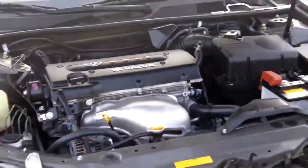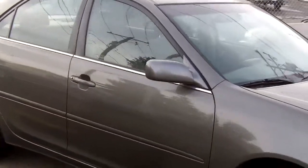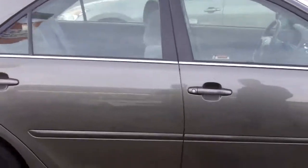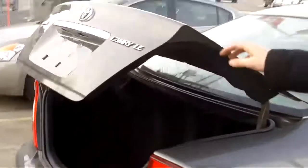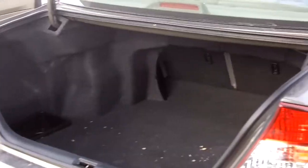Great on gas. Beautiful exterior color, and the interior is a grey cloth interior. Lots of room in the back for rear passengers, and under the trunk there's lots and lots of space. The seats fold down for even more storage.